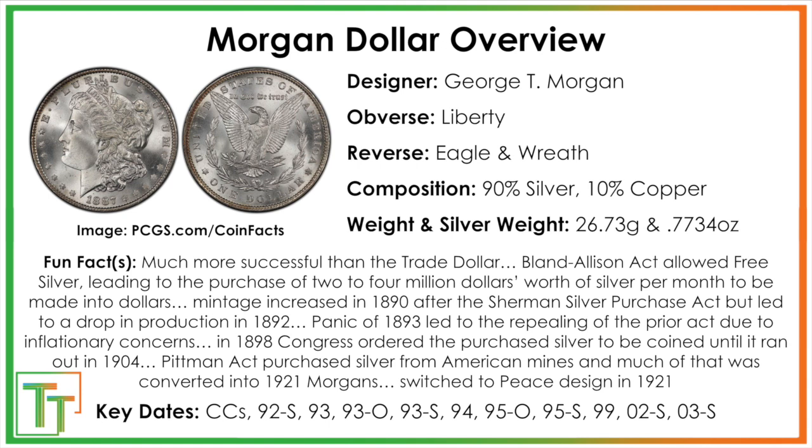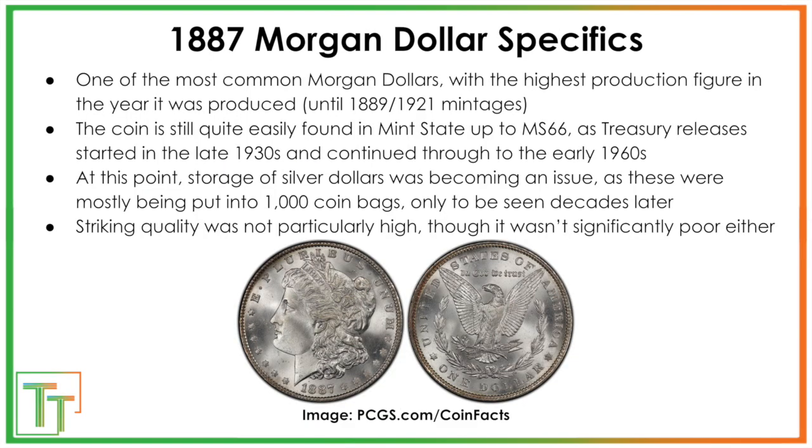Mintages would increase a bit more until an economic panic in 1893, when people realized they needed to scale back. Production would continue a little more and eventually run out in 1904. The Pittman Act, a few years after World War I, would bring it back, though a fair amount of these coins were likely melted during that period. They're still easily found in really nice condition, so if you want a coin for your type set and you're just looking for a really good-looking Morgan Dollar, this could be a good example since they won't be super expensive.